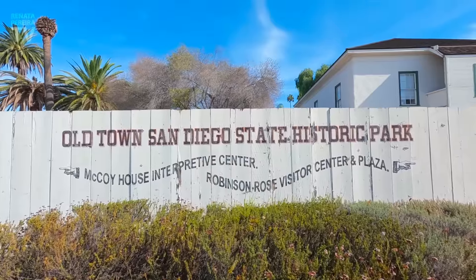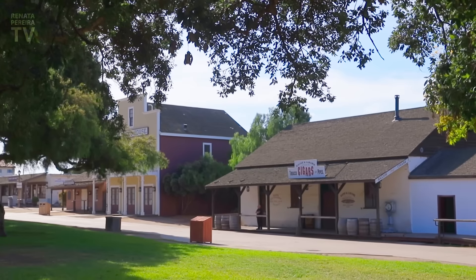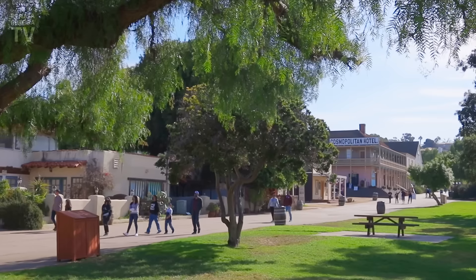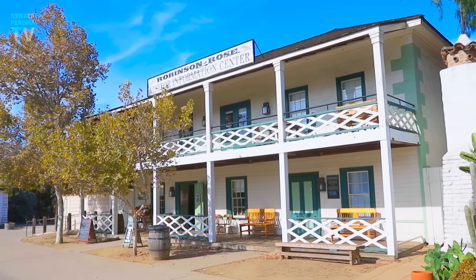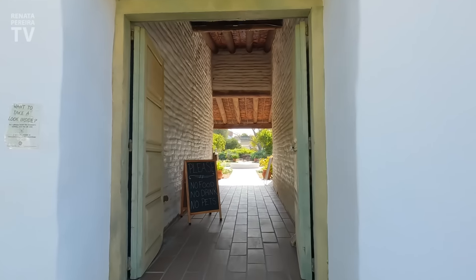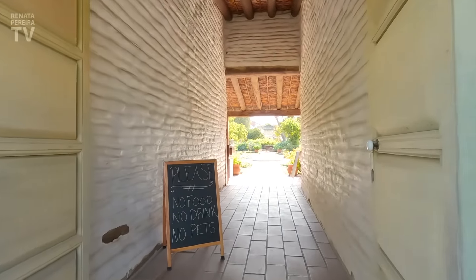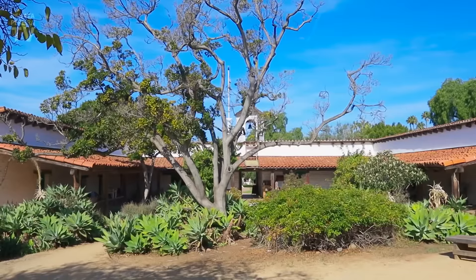The heart of the old town is really this park over here — a lot of old buildings, very well preserved. Look at this building here: this was the first publicly built schoolhouse in San Diego, in 1865, and it was only one room for all grades from one to eight. The school is closed, but this house is open. This is a typical house from the 19th century, and you can get a pretty good idea of how people lived here back then — just one big room where everything happened.